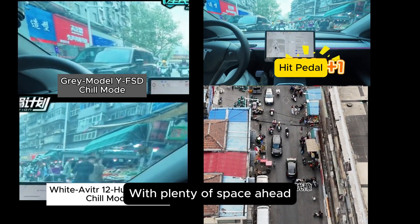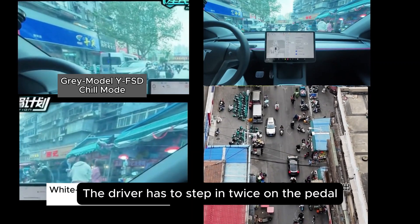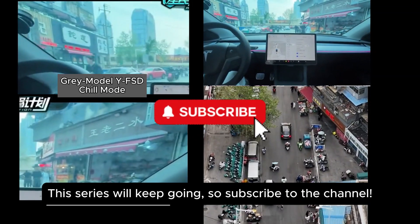On this food street, with plenty of space ahead, FSD is still hesitating. The driver has to step in twice on the pedal to get Tesla's FSD out of this mess. This series will keep going, so subscribe to the channel.